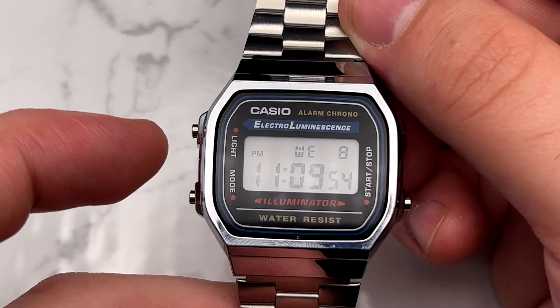I guess the simplicity of it is why it sells so well. It's not a complicated watch — it doesn't do all these things that some other watches do, but the things it does, it does well. That screen — I'll put a still image of it — it's crystal clear. It's got a great LCD screen.